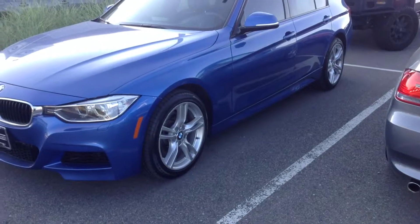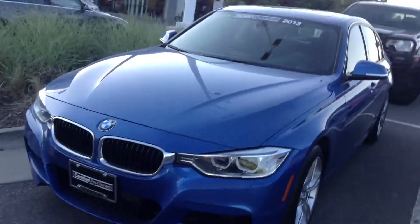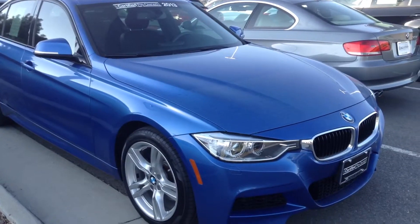Good afternoon, Jeff Hansen, Chomp BMW. Here is the 2013 Storal Blue 328. This vehicle is the M Sport model.